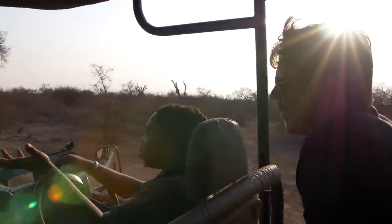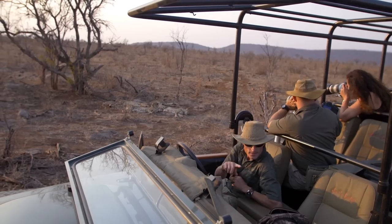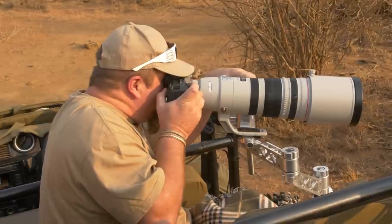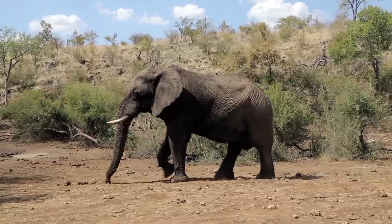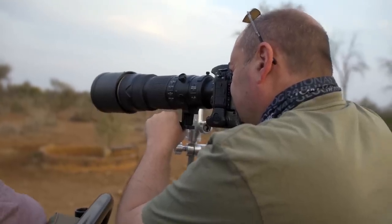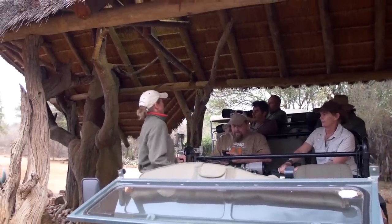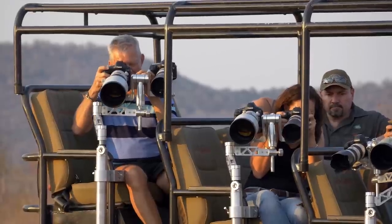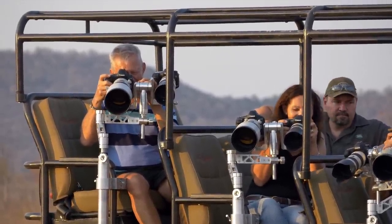We've also invested a lot of time and energy in training the guides. The existing guides are fantastic in their own right, but we're teaching them more about how a photographer would like them to position the vehicle, to anticipate the movement of animals, thinking from a photographic point of view. Jackie's guides are already incredibly knowledgeable, and with this extra knowledge it'll be much easier for a photographer to come here. We've also modified the vehicles so there are camera mounts available on all of them.